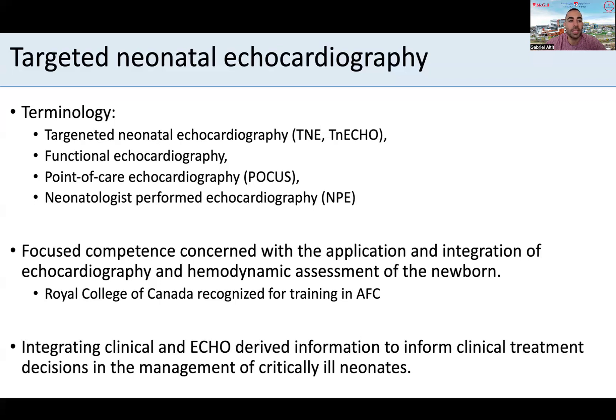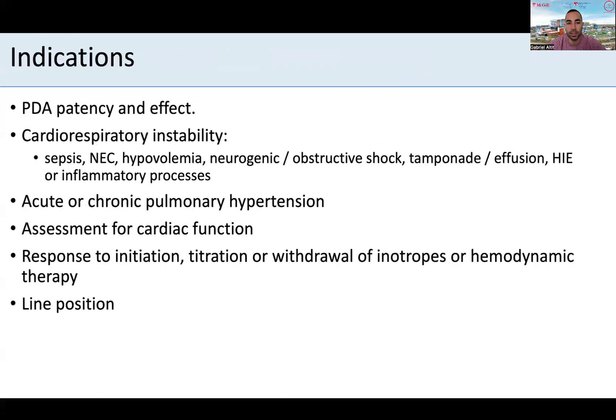TNE and hemodynamics is now a focused competence of the Royal College of Physicians and Surgeons of Canada and is recognized as a licensing training specialty for neonatologists getting extra training for a year in an accredited program. It typically involves performing echo to derive important information, complemented by what's happening at the clinical level of the critically ill neonate.